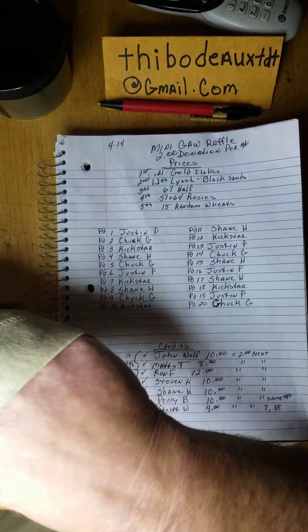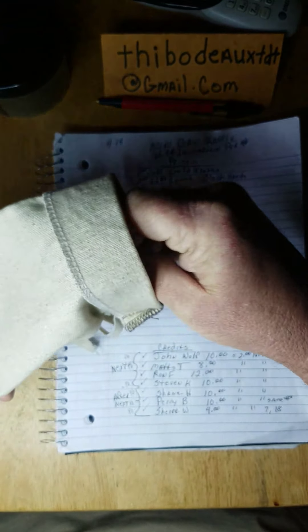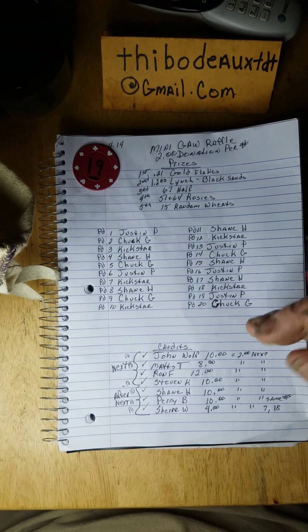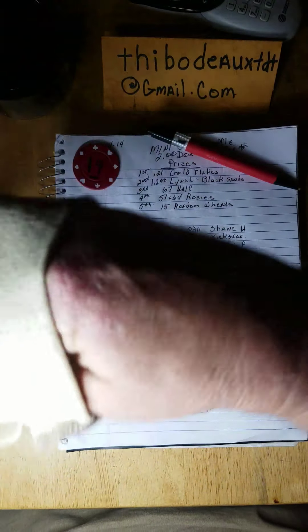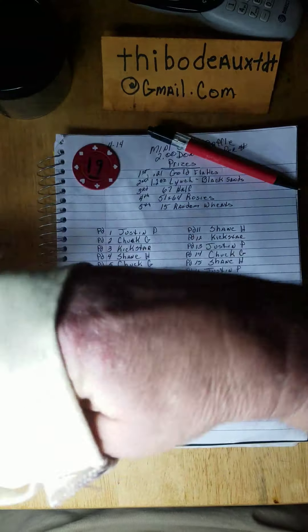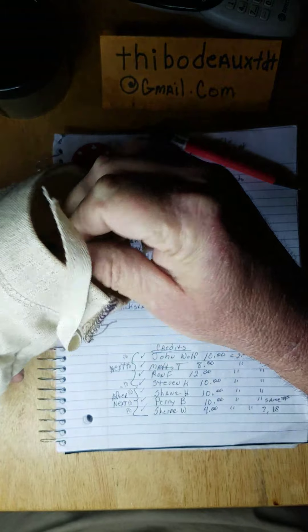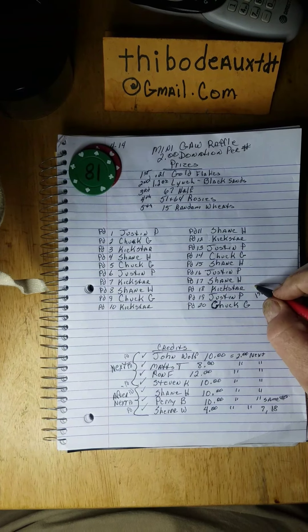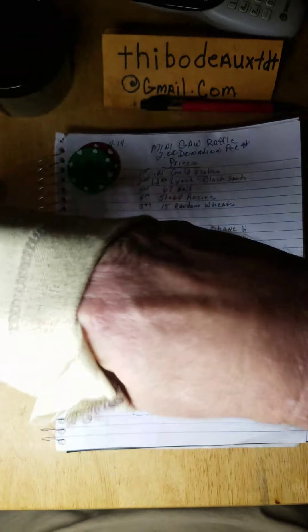Alright, first place — good luck everybody — number 19. Number 19 is Justin P! First place, congratulations Justin. Like I said, it's between four of y'all, so pretty good odds. Now this is for the black sands — good luck fellas — who's gonna be number 18? Kickstar, don brother, you got it man! You got yourself some gold dirt!